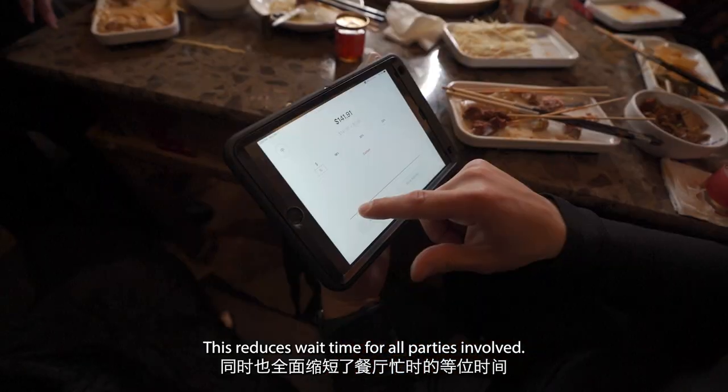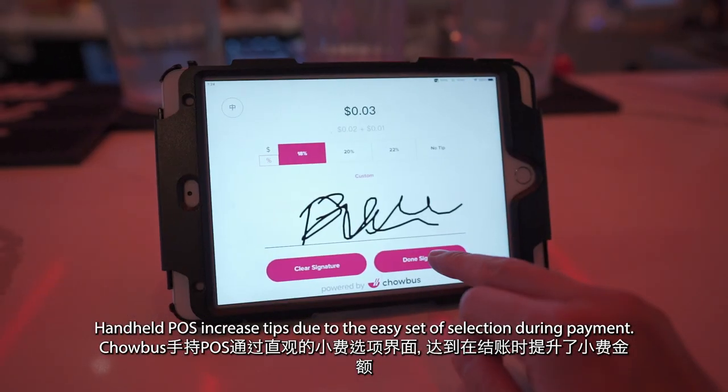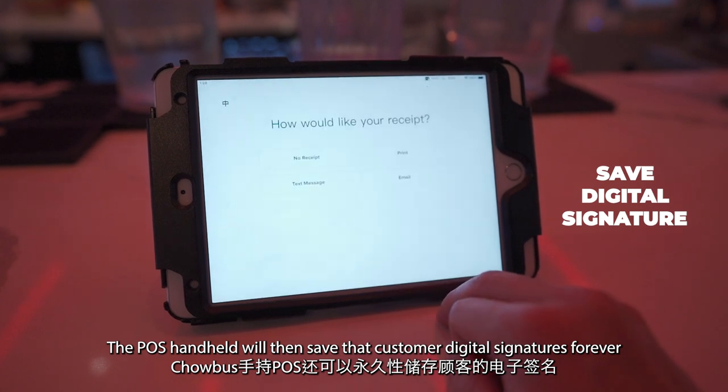This reduces wait time for all parties involved. Handheld POS increases tips due to the easy tip selection during payment. The POS Handheld will then save that customer's digital signature forever,